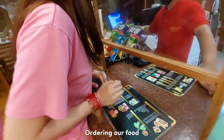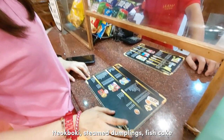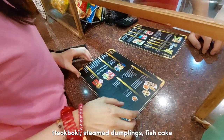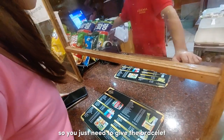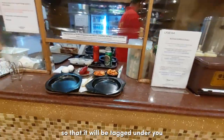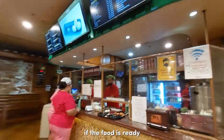Ordering our food — the payment is after you check out, so you just give the bracelet so that the order will be tagged under you. Your bracelet number will be called when the food is ready.